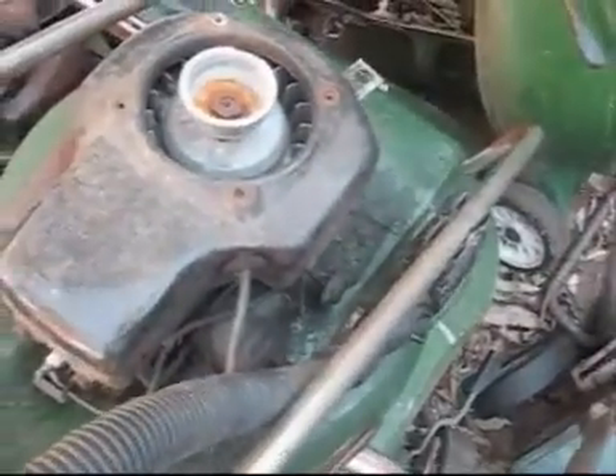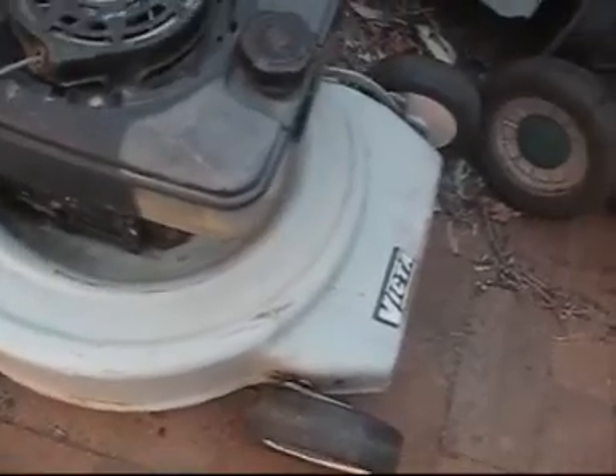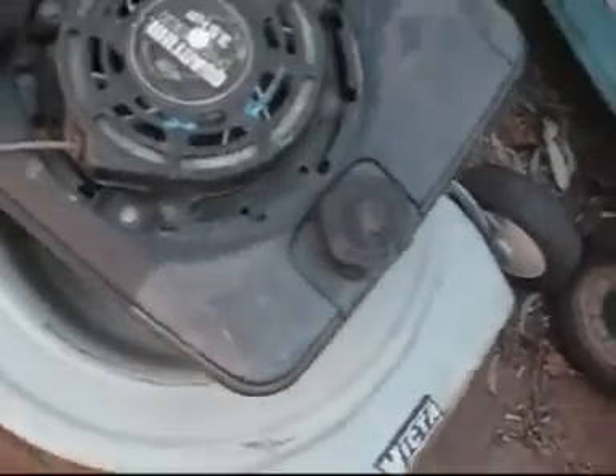This one here, its base is totally shot. Probably just end up throwing that base out. This four-stroke is pretty much the money maker out of the lot. It's got a quantum engine on it. But even if that engine is totally shot, I can just put a Power Torque on that base. Hopefully that's not the case though, because those quantums are good.